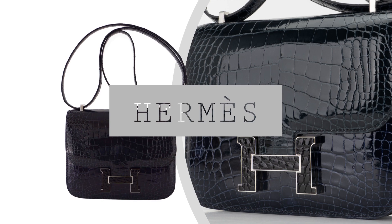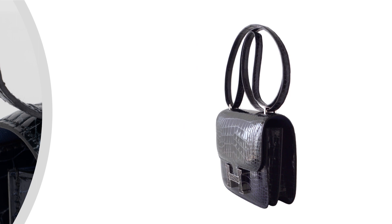Welcome to Mighty Chick, your ultimate destination for luxury fashion and accessories. Today, we are thrilled to present a highly coveted piece from the iconic house of Hermes: the limited edition Hermes Constance 18 Tri Color Bag.